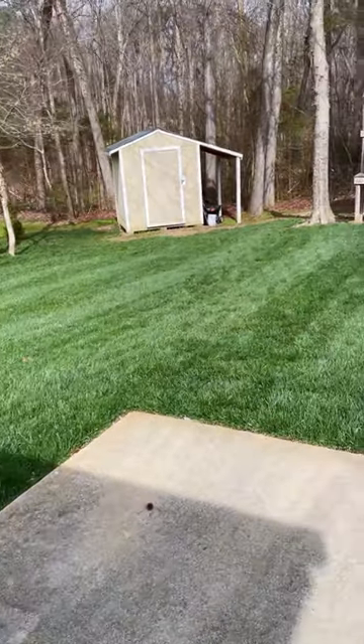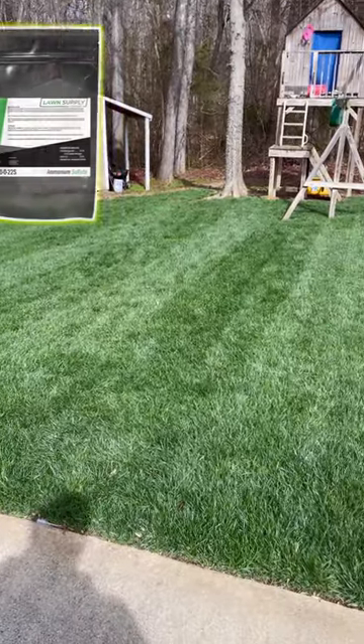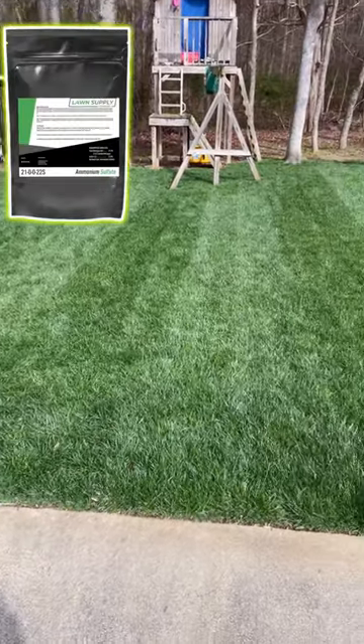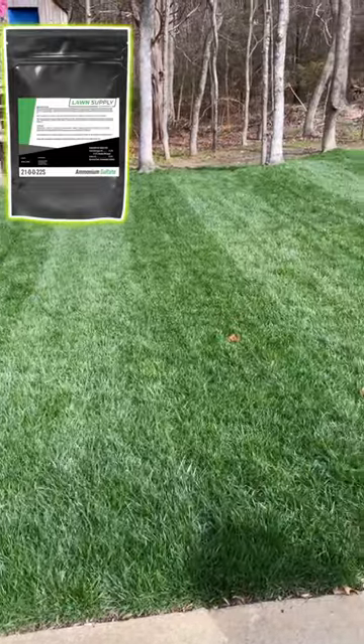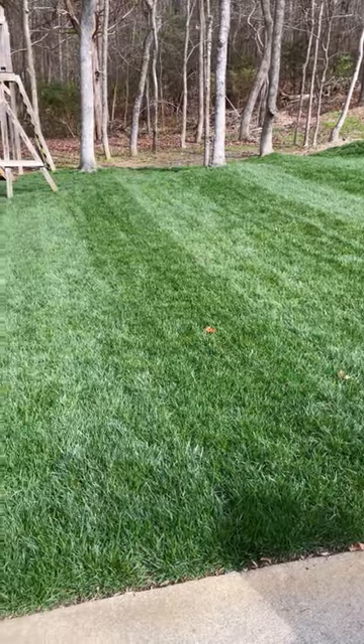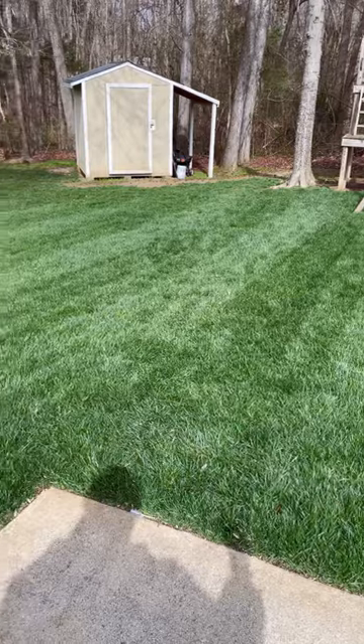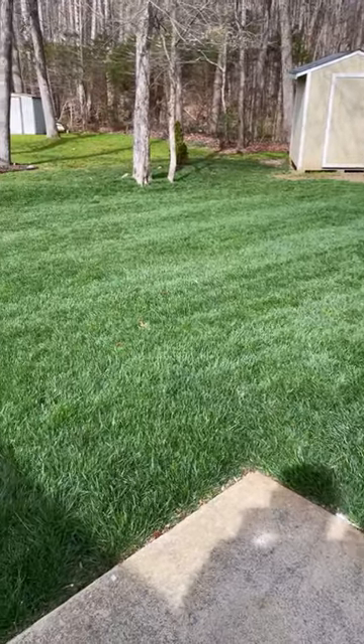This year I've used a new fertilizer I've never used before in my lawn. It is by Lawn Supply Company from Ryan Knorr, who is here on YouTube. It's called ammonium sulfate 21-0-0 — 21% nitrogen. You should be able to tell the color is superb; it is a dark rich green color.